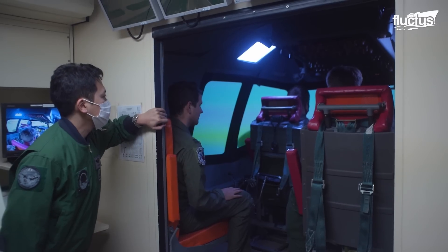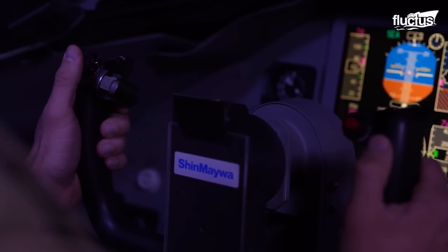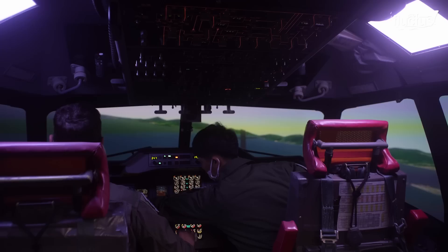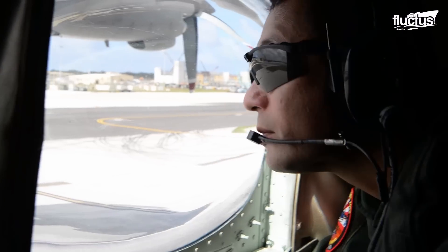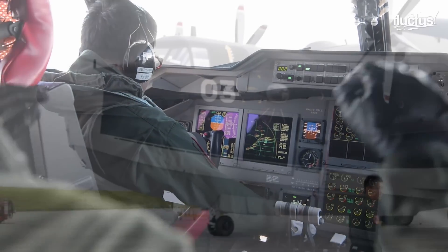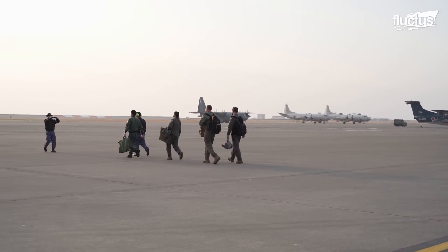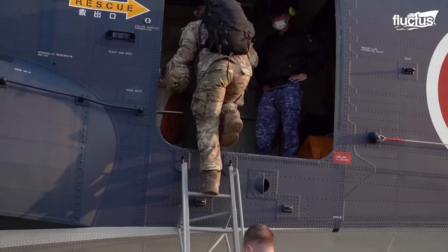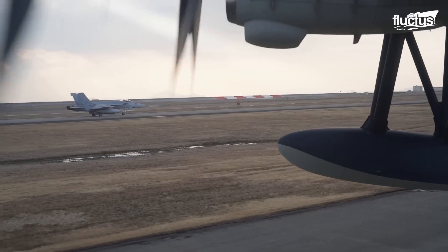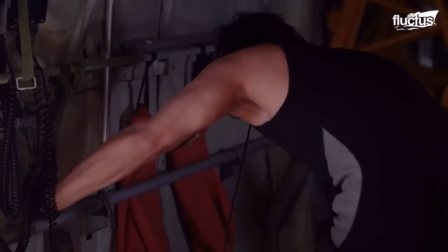To train pilots to operate this impressive aircraft, simulators are used to help them become familiar with its complex systems. Once pilots successfully complete their simulator training, they move on to real-world training exercises. These exercises focus on enhancing combined search and rescue capabilities between the US Air Force Special Operations Command and the Japan Maritime Self-Defense Force, ensuring that both forces can work seamlessly together in critical missions.